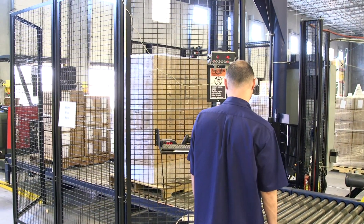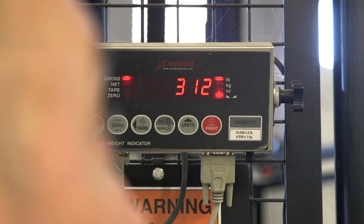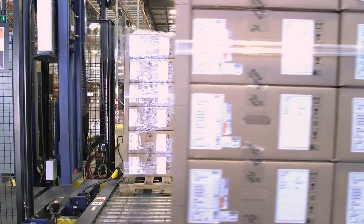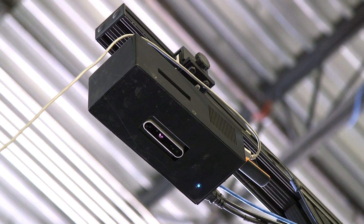The dimensioning machine allows us to get dimensions of pallets and weights, and those dimensions and weights are then sent to the online cloud to be shared. You pull the pallet up to the shrink wrap machine, it automatically does the shrink wrapping, moves it down the conveyor, and it captures the weight and the dimensions.